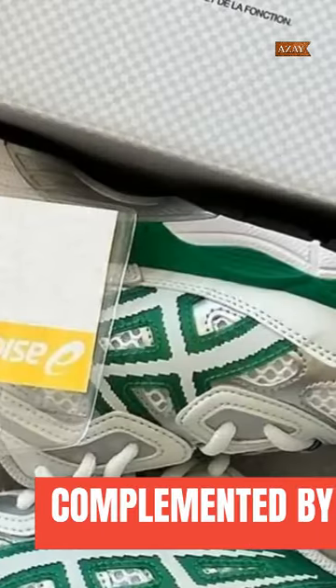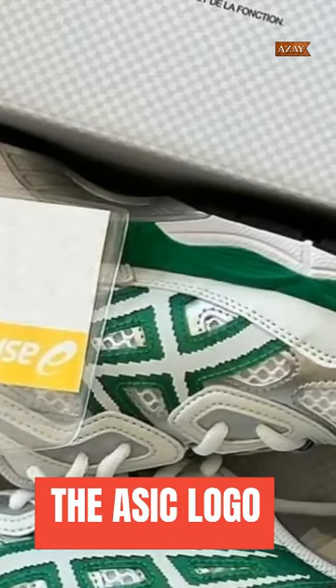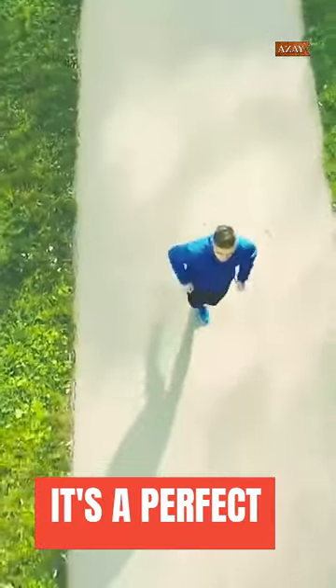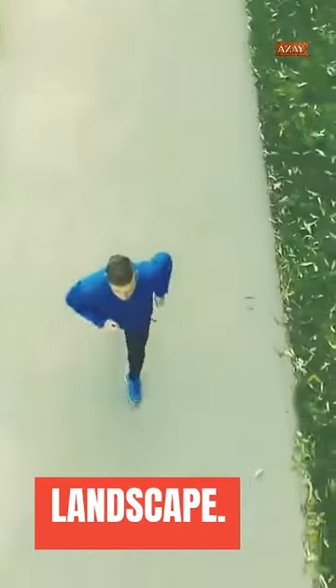The pristine white mesh is complemented by sleek silver synthetic panels, and the ASICS logo gets a pixelated makeover — a nod to Hidden's New York roots and digital flair. It's a perfect blend of style and innovation, marking its territory on the urban fashion landscape.